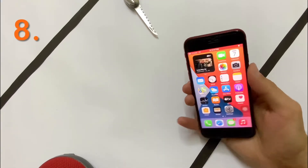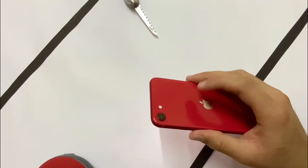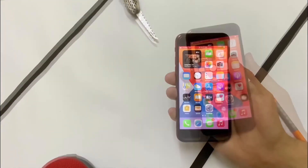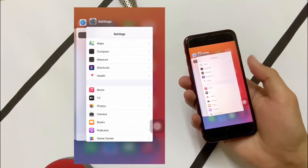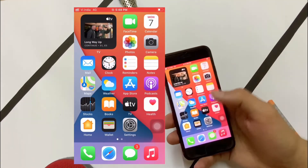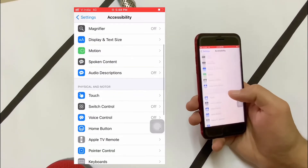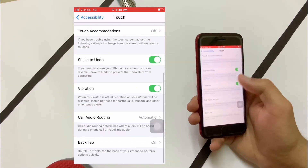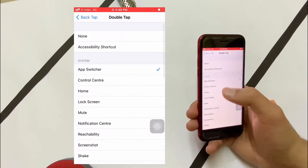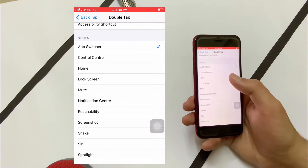With iOS 14 comes a new feature known as Back Tap. You tap the back of your device twice or three times and it triggers a particular function. In this case, double tapping opens my App Switcher. You can also set it to different functions such as opening the camera, taking a screenshot, and many others. To turn this feature on, go to Accessibility, then Touch, then Back Tap.